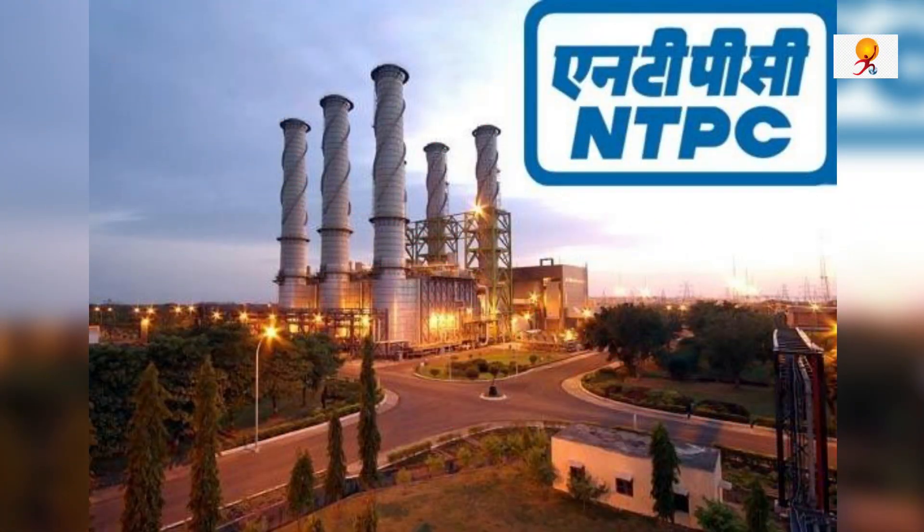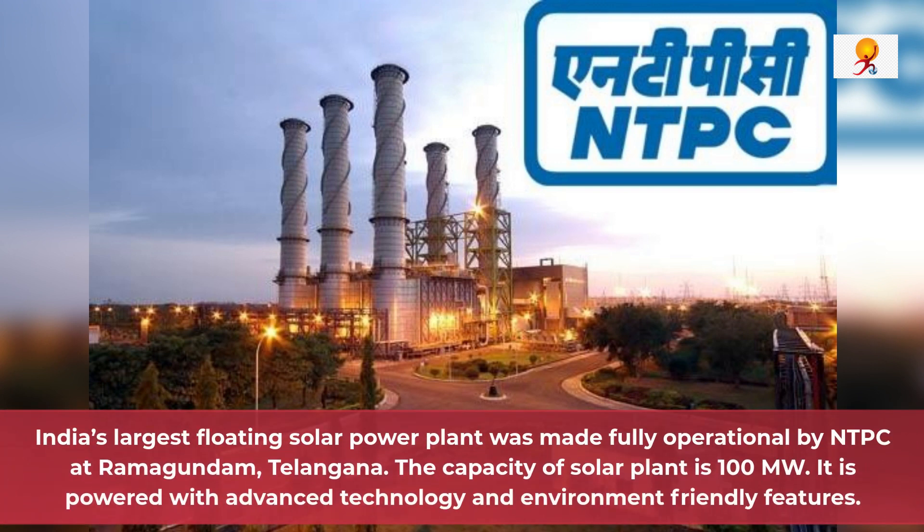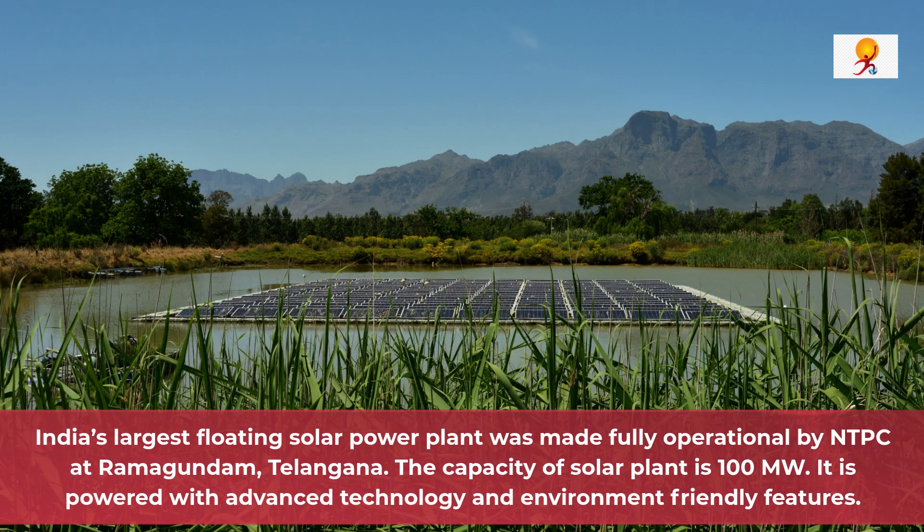India's largest floating solar power plant was made fully operational by NTPC at Ramagundam, Telangana. The capacity of this solar plant is 100 megawatt, and it is powered with advanced technology and environment-friendly features.